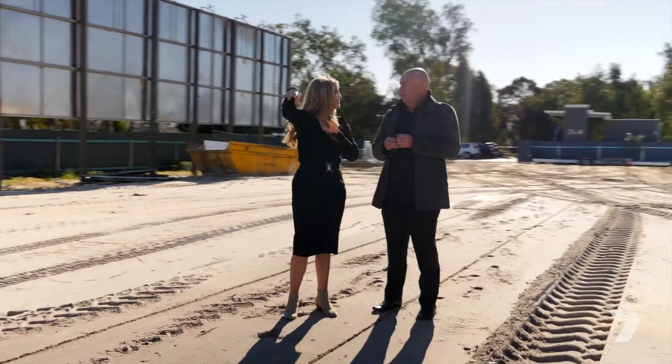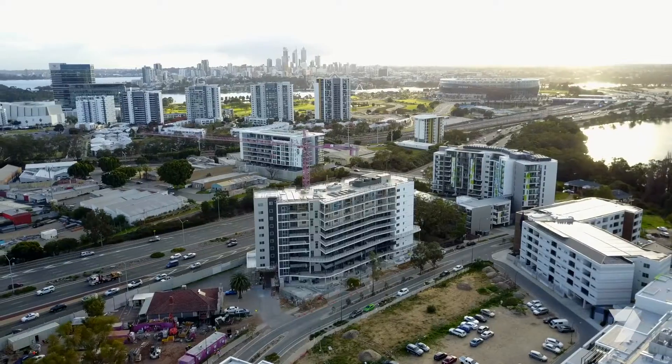Each week on the show, we've been looking at stunning unit developments by Finbar. Today, we're at Palmyra Apartment Estate. Let's take a look.